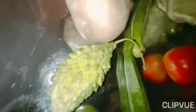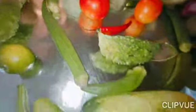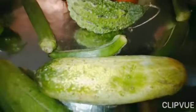It is bitter gourd. It is green in color. It is lemon.